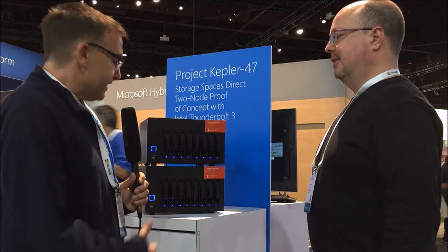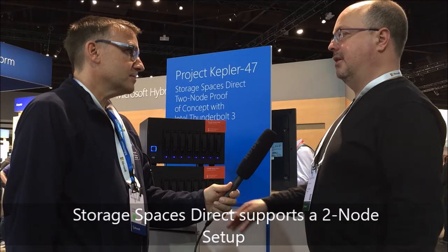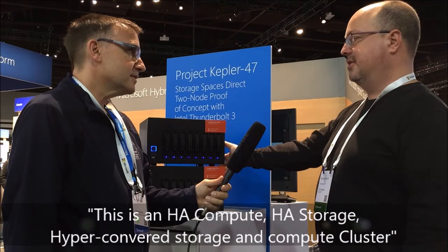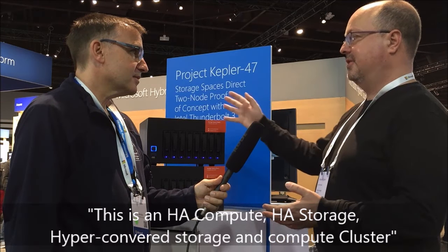This is a hyper-converged setup, and this is not just a proof of concept in terms of technology — Storage Spaces Direct on Server 2016 is shipping. You can walk to any partner booth on the show floor right now and walk out with a two-node setup today. The proof of concept here is getting it to this form factor. It's still a fully HA compute and storage hyper-converged cluster, just in a very small form factor pointing toward how small this could get going forward.